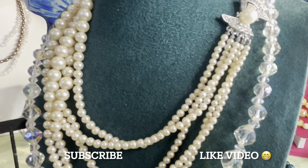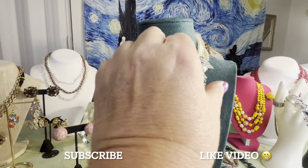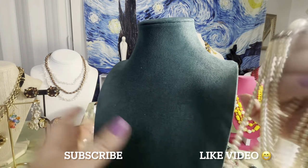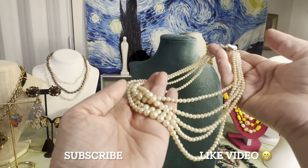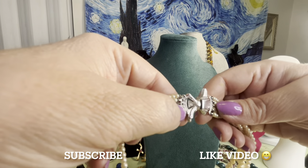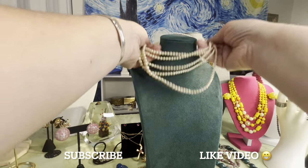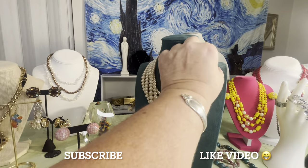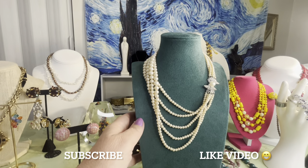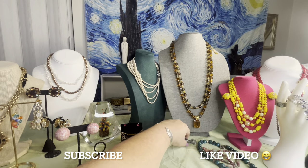This is a beautiful Marvella — I don't see them very often. It's a beautiful glass faux pearl piece. I love the clasp, and it's signed Marvella on the back — M-A-R-V-E-L-L-A. They were known for their pearls. This is a beautiful necklace with a faux pearl — just lovely.